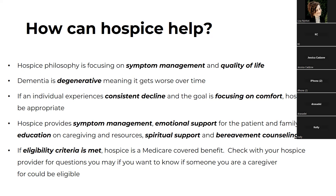If an individual experiences consistent decline and the goal is focusing on comfort, hospice can be appropriate. To meet criteria for hospice, you do have to meet certain decline criteria. Hospice provides symptom management, emotional support for the patient and family, education on caregiving and resources, spiritual support, and bereavement counseling. If eligibility criteria is met, hospice is a Medicare covered benefit. Check with your hospice provider for questions about whether someone you're a caregiver for could be eligible.